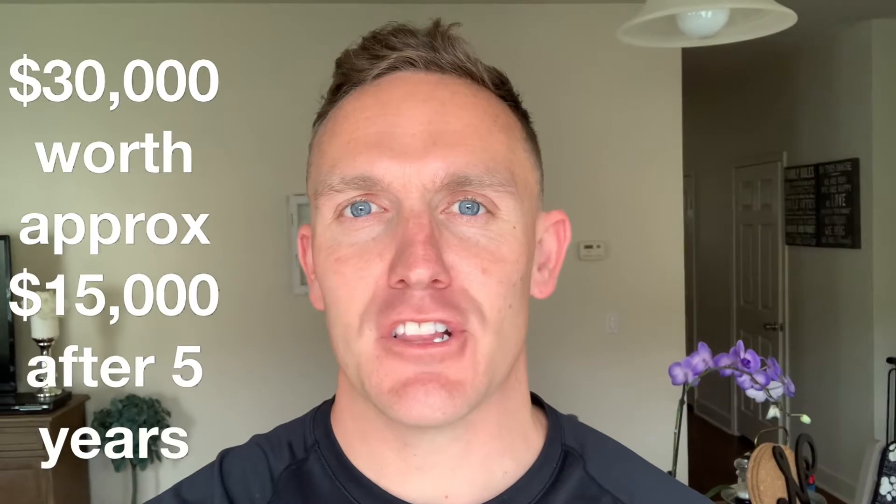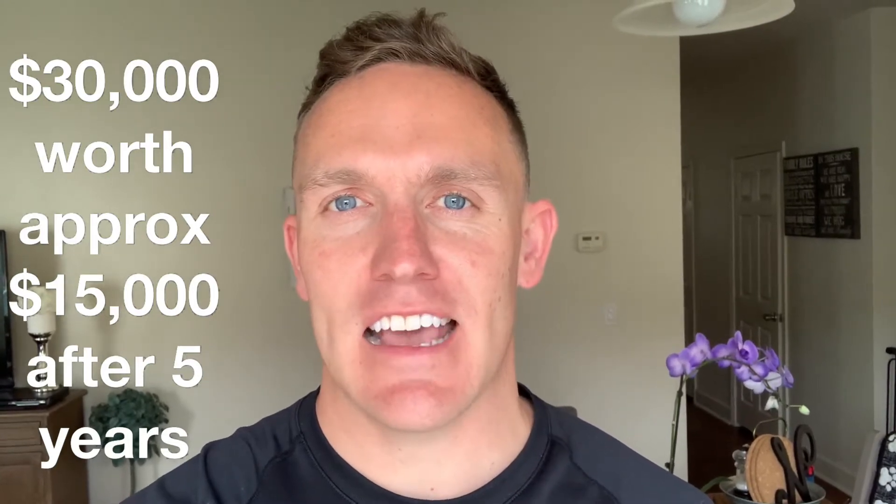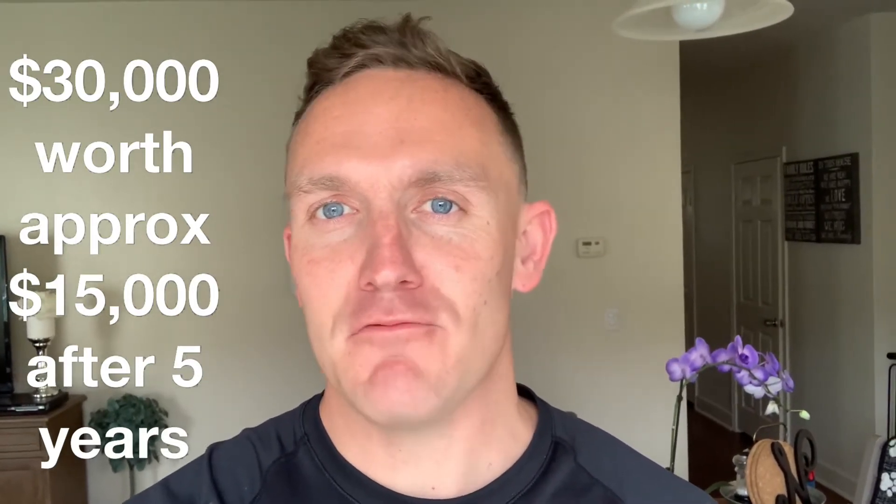Alright, so here's the numbers. If you buy a $30,000 vehicle, it's gonna lose about 50% of its value after three years — roughly 20% the first year, 15% the second, 10% the third. If you finance it for five years at 3%, you're talking a payment of $540 a month. You'll spend roughly $33,000 on that vehicle, and it's gonna be worth less than $15,000 when you're done paying for it.